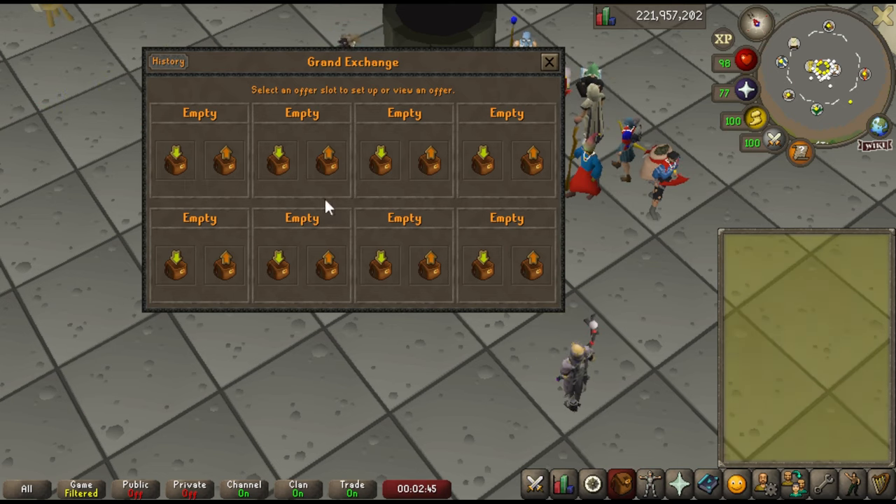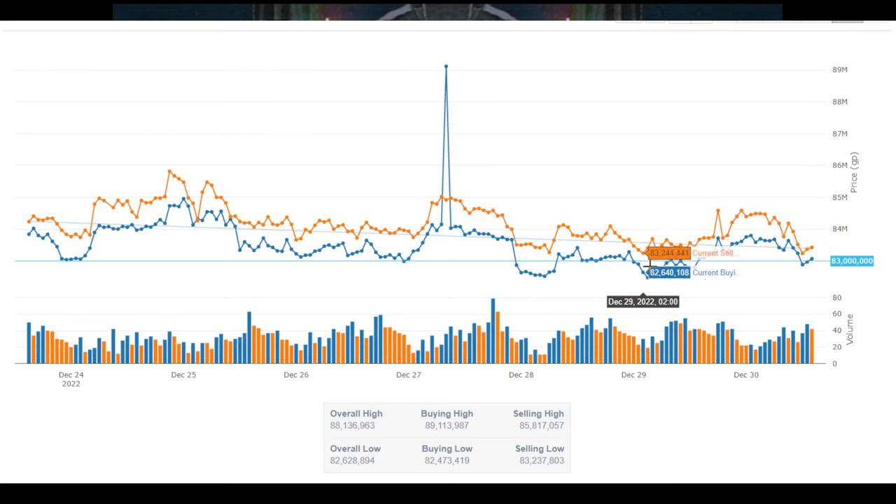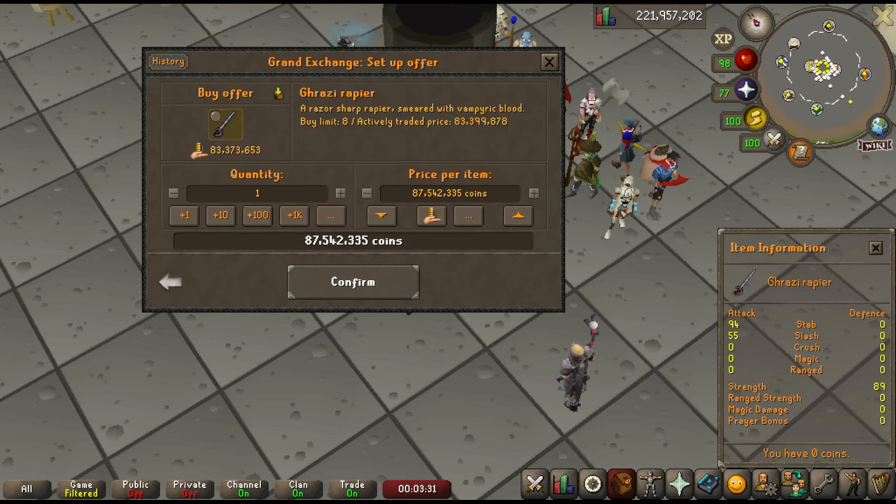If you're looking to buy an item — let's say the Grazi Rapier — instead of hitting the plus 5% button and buying at 83.3 or possibly 87 mil, you can look at tools like GE Tracker. You can see there's often a difference of 400-600k. As long as the item's mostly flat and the volume is maybe 50 a day, I can put an offer for 400-500k less, and with a fairly good expectation I'll be able to buy it within an hour or two at the lower price, saving myself half a mil.